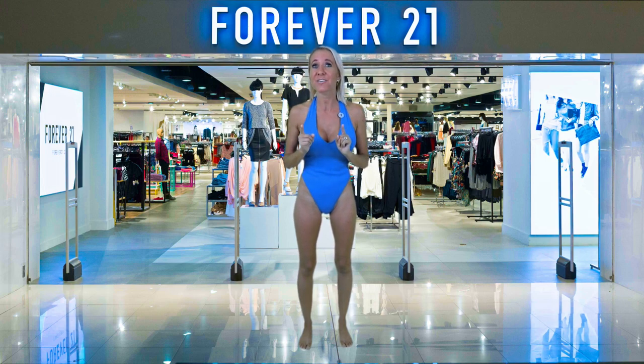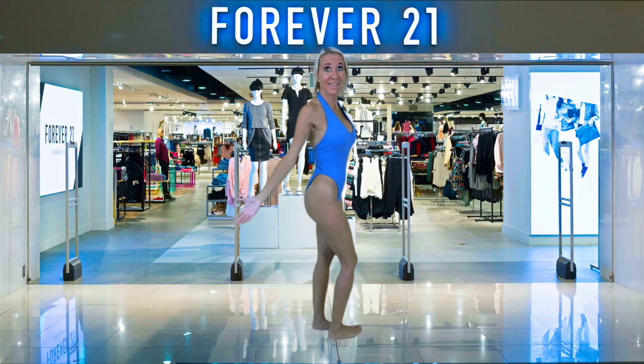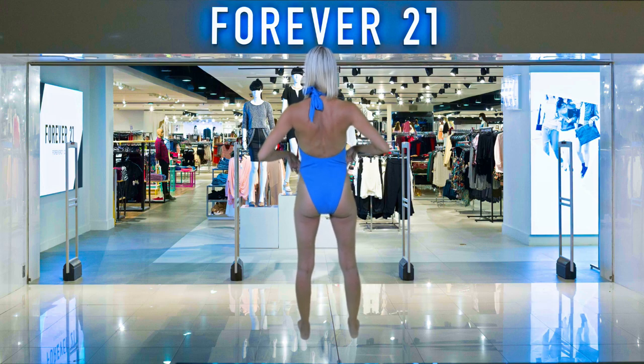These bathing suits at Forever 21 are so affordable that you can do that. You can have extra bathing suits laying around so that when something last minute comes up that you're not expecting, you have a clean bathing suit ready to go.